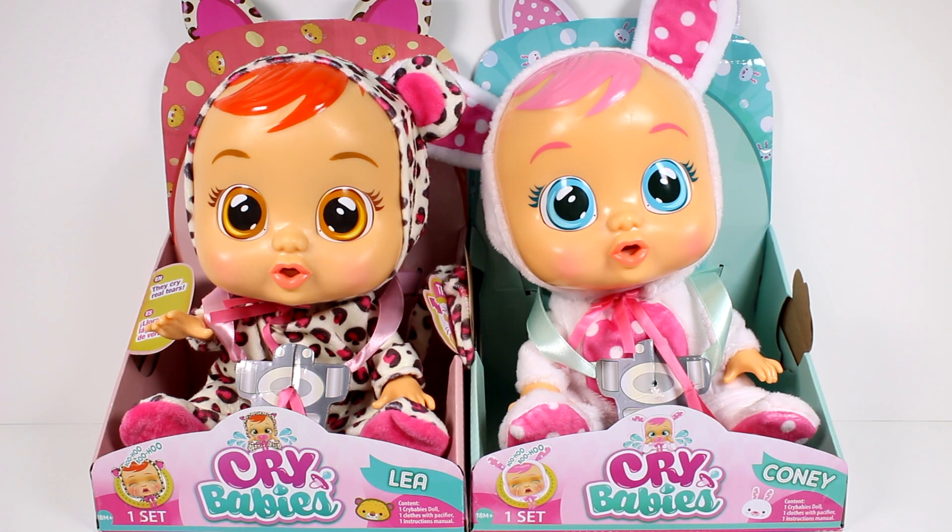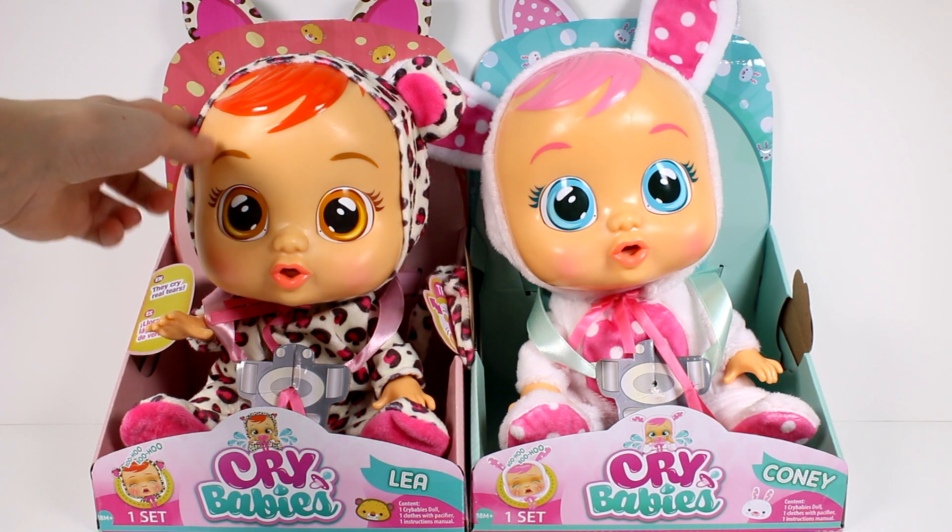Each baby comes with a removable animal onesie, different hair color, and large beautiful eyes. Fill her with water, remove her pacifier, and she will start crying with real baby sounds and tears. Put her pacifier back in and watch as she stops crying. You can also calm her down by rocking her or laying her down. These each require two AAA batteries and will be available at Target and Amazon starting July 2018, retailing for $29.99.